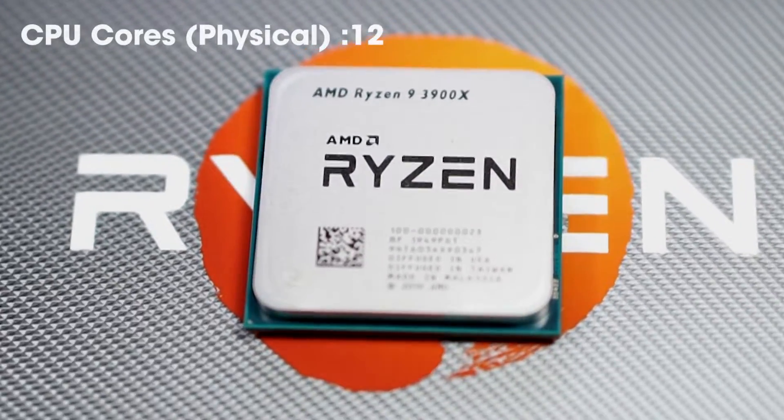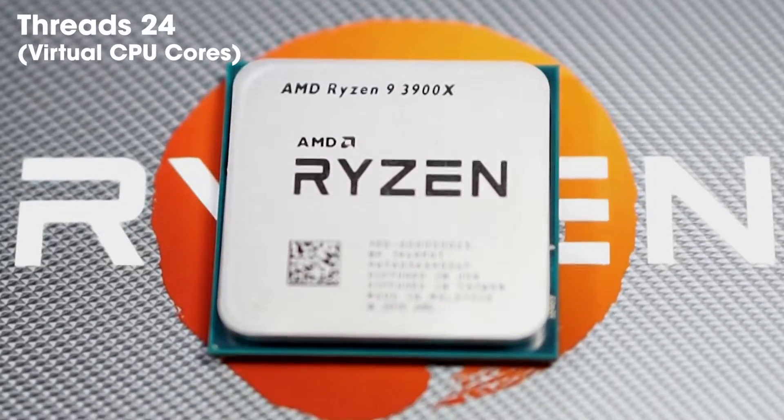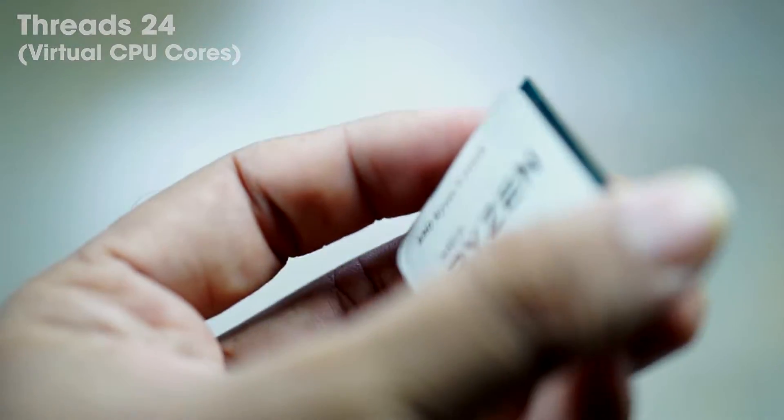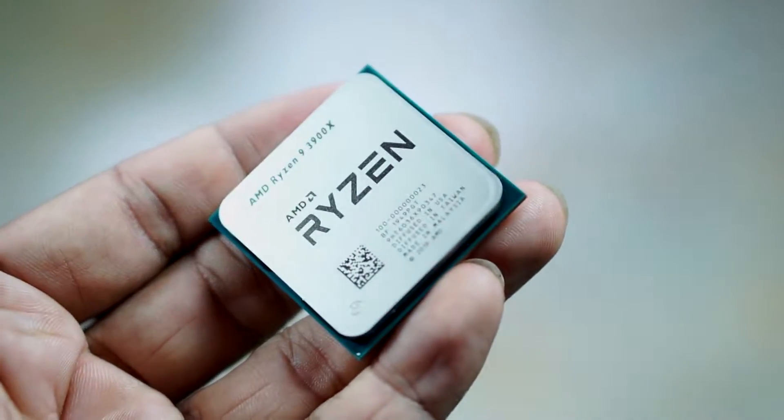We have 12 physical cores and 24 threads, which is really amazing. This processor also has 70MB of cache, which is really amazing and important.